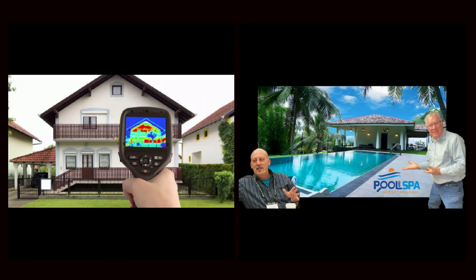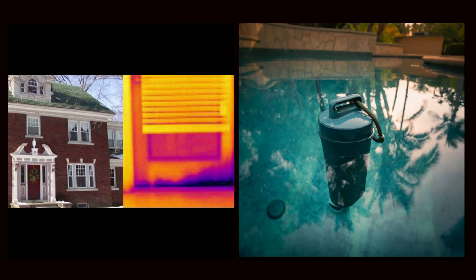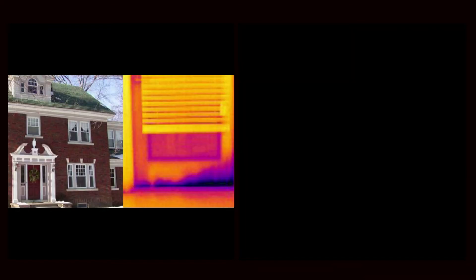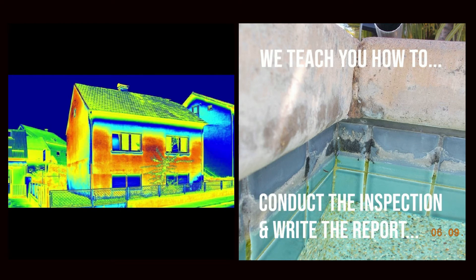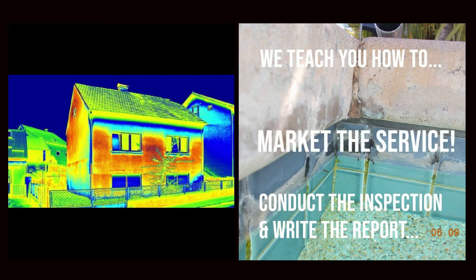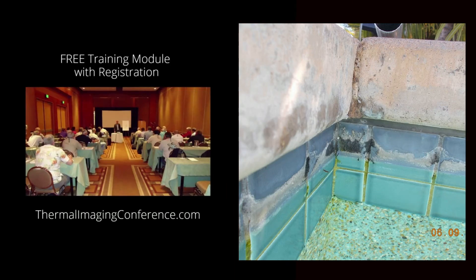We can determine if there's water loss analysis — any water loss over a period of time — and this is all done in 20 minutes. We can also determine the chemistry of the water, which will tell you a lot about the condition of that pool and the maintenance up until that day.